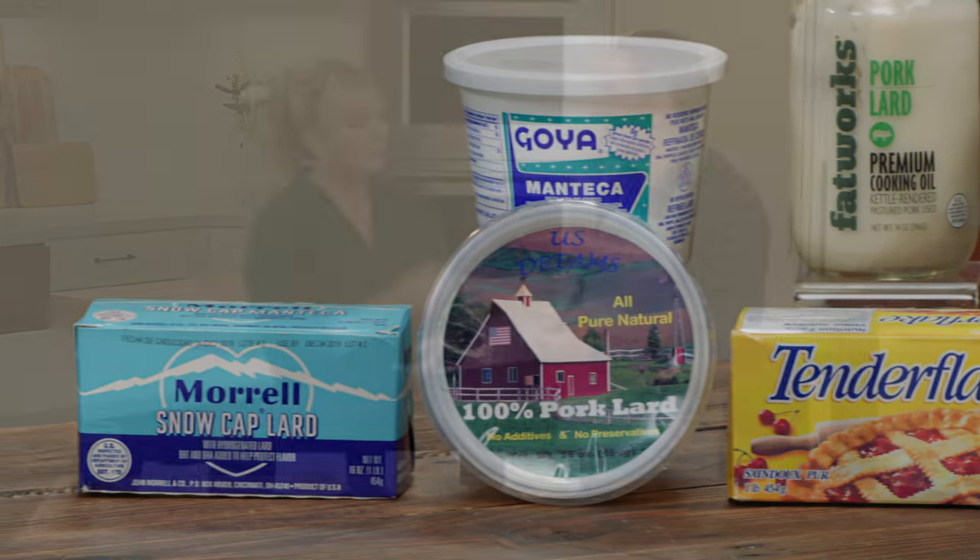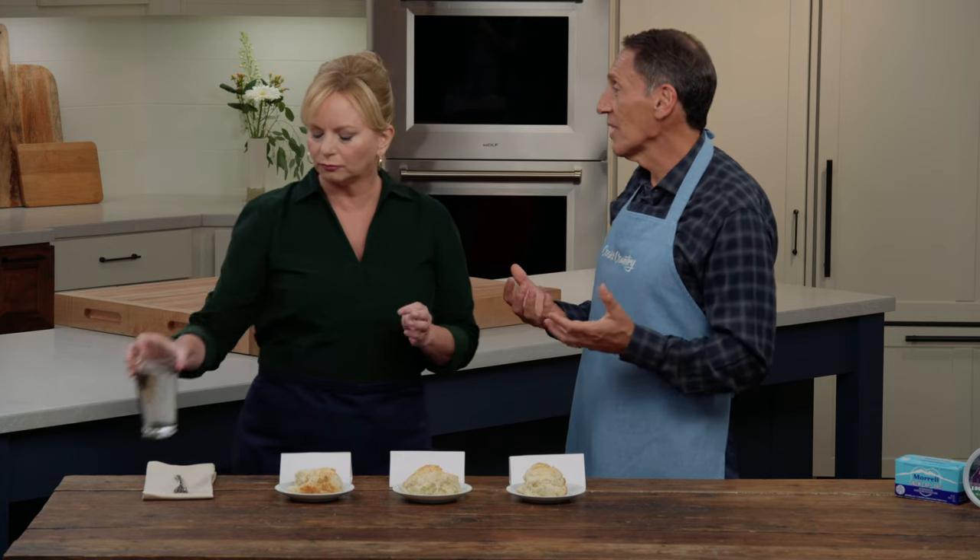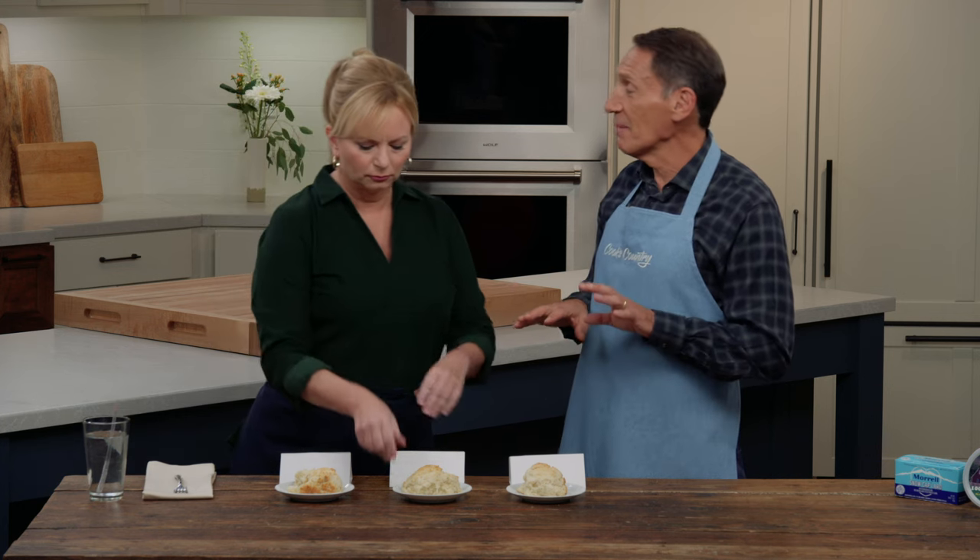If you go back 100 years ago, the average American was consuming 14 pounds of lard a year. We're now under two pounds. Crisco ended up basically being marketed as the healthy alternative, because it wasn't an animal product — it was vegetable. It now turns out all that science has basically been debunked. I'm not going to make an argument that lard is health food, but lard is probably better than shortening.